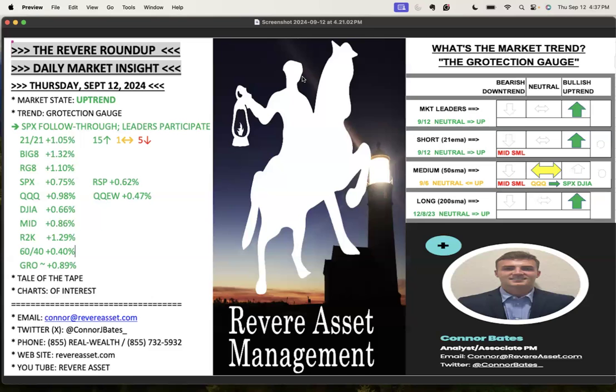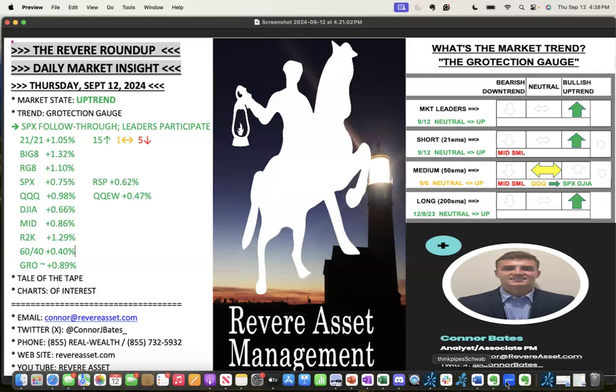Today was basically the S&P following through to the upside with leaders participating. Here are the final numbers: 21 over 21 list up 1.05%, 15 green, one flat, five down. Big 8 up 1.32%. RGA up 1.10%. S&P up 0.75%. RSP — the S&P 500 equal weight — up 0.62%. QQQ up 0.98%. Equal weight up 0.47%. Dow Jones up 0.66%. Mid caps 0.86%. Russell 2000 up 1.29%. 60/40 up 0.4%. In-house growth action up 0.89% on the day.